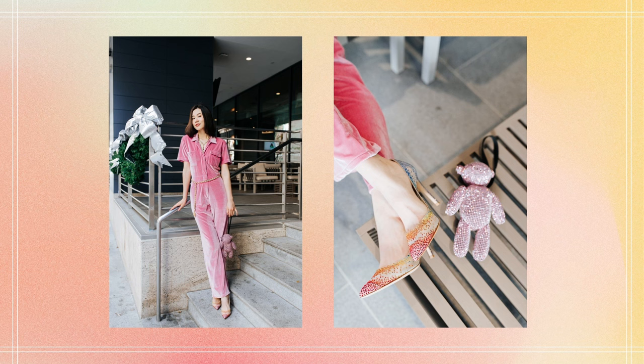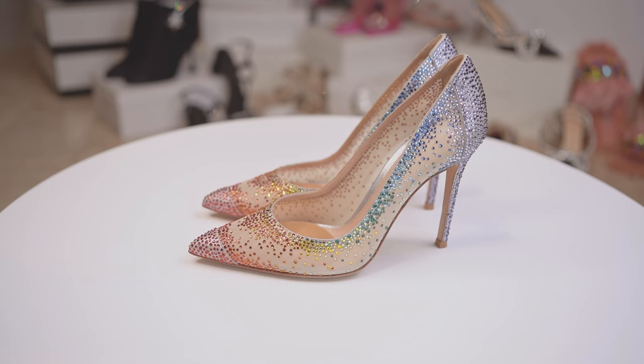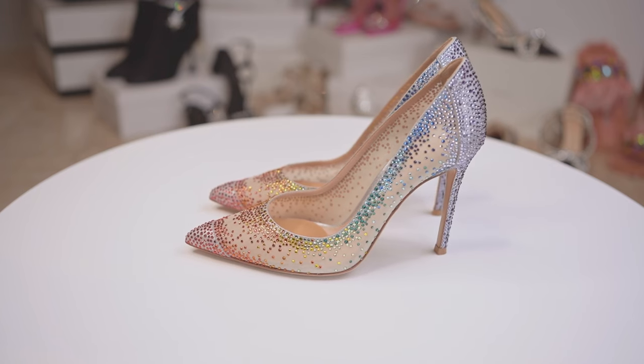The arrangement of the crystals is like a galaxy, and the heel height and silhouette make for a stunning shoe. A very well-designed pair of heels.